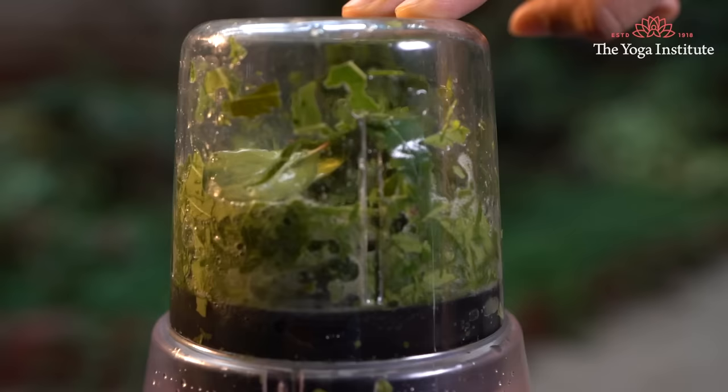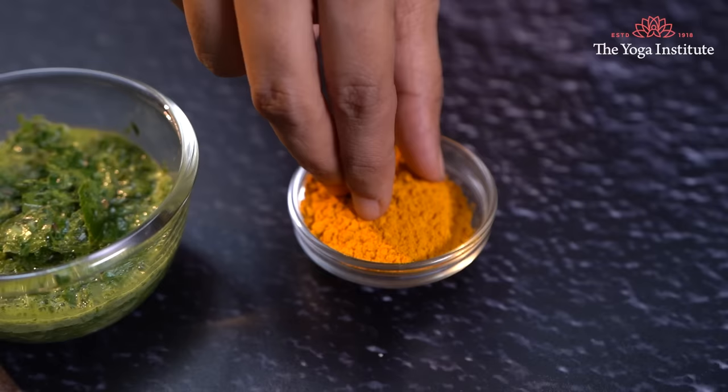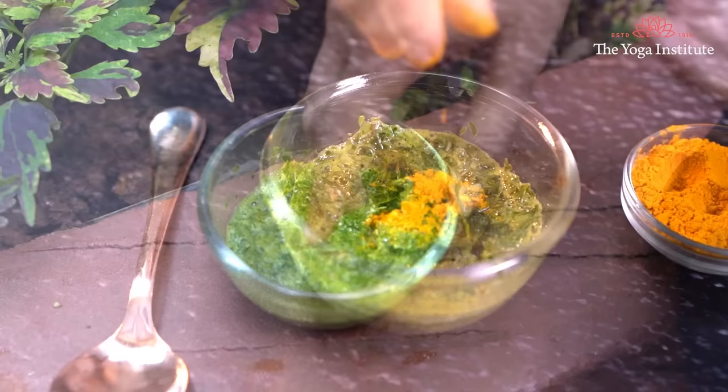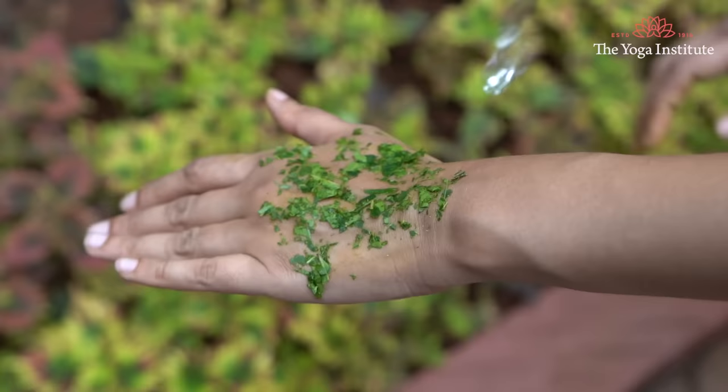Fifth, apply neem and turmeric. Take a handful of neem leaves, blend with water to make a thick paste, and add a pinch of turmeric. Apply this paste generously to the affected area, let it dry, then wash with normal water. Do this once daily. Both neem and turmeric have antiseptic and antifungal properties.